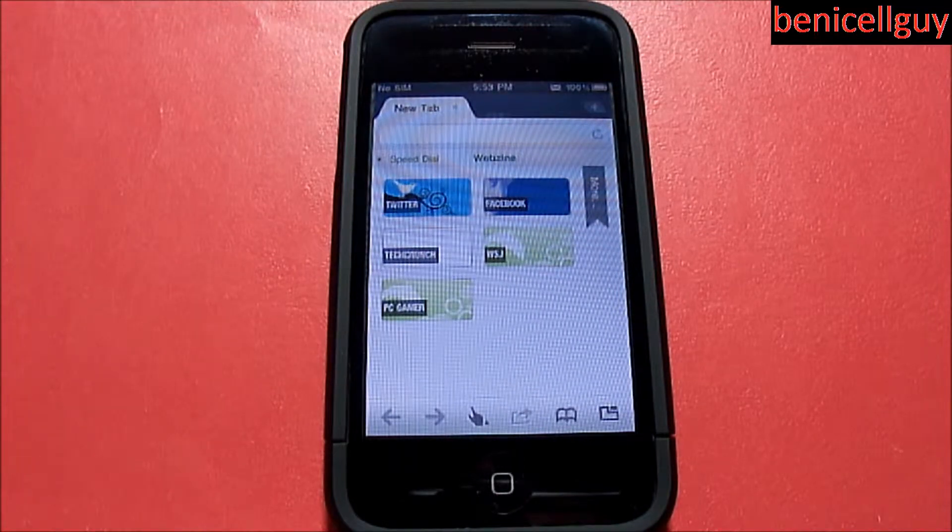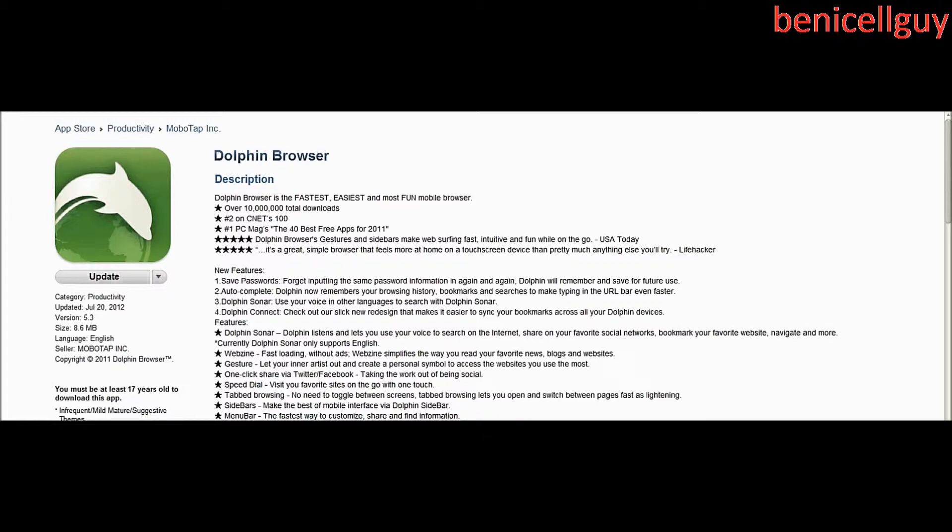Before I get on with the review, let's take a look at their description. So the new features: Dolphin Browser is the fastest, easiest, and most fun mobile browser, with over 10 million total downloads. New features include autocomplete, Dolphin Sonar, Dolphin Connect, and Dolphin listening to you. Their description gives you an idea of the features.